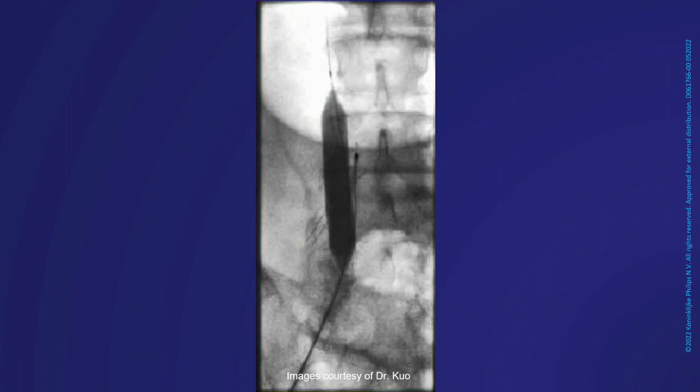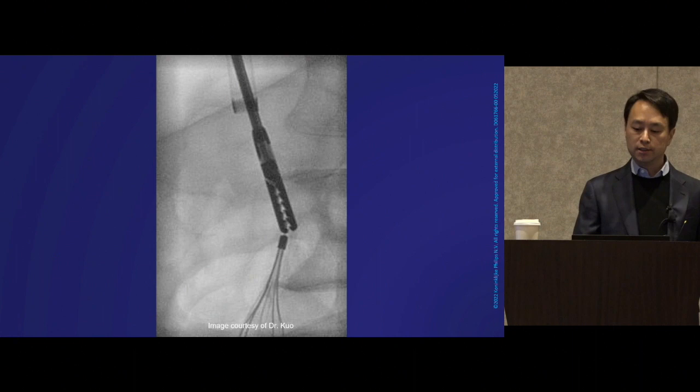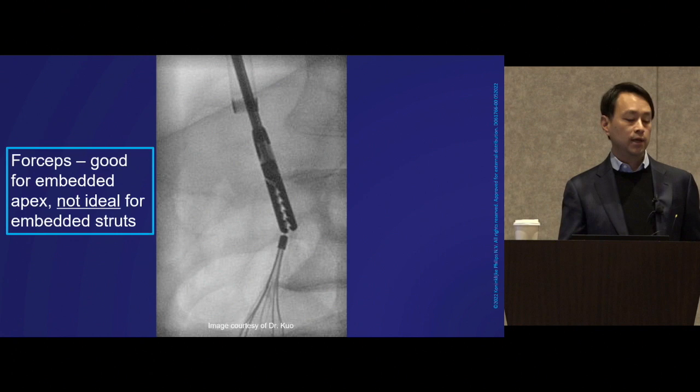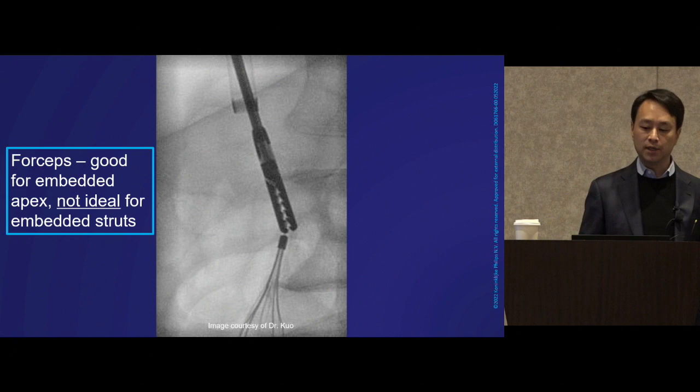The tip of this filter is firmly embedded. Now that we've revascularized to a limited extent to allow insertion of certain devices, the endobronchial forceps we use are a go-to technique. You must use these very carefully and in the right location — they're very good for the embedded apex. However, I've seen other operators use these on embedded struts, trying to rip the filter out. You can remove the device that way, but you can also cause a lot of complications.